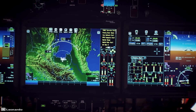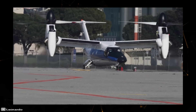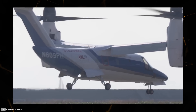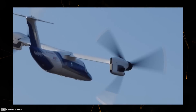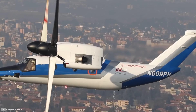The AW609 features a composite fuselage and wings, an advanced glass cockpit, and a full set of modern avionics with digital controls. The aircraft is propelled by 26-foot diameter three-bladed propellers. Its payload capacity is 8.37 tons, and it is designed to carry 9 to 12 passengers at a speed of up to 317 miles per hour for up to 860 miles.